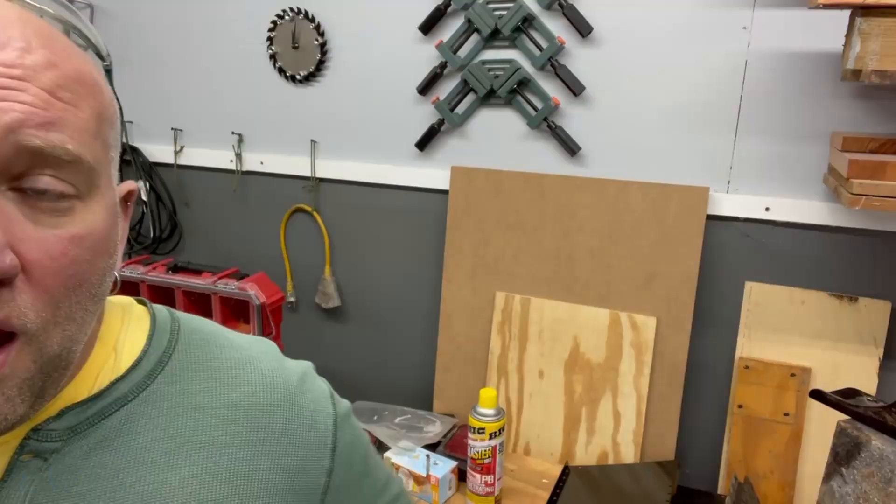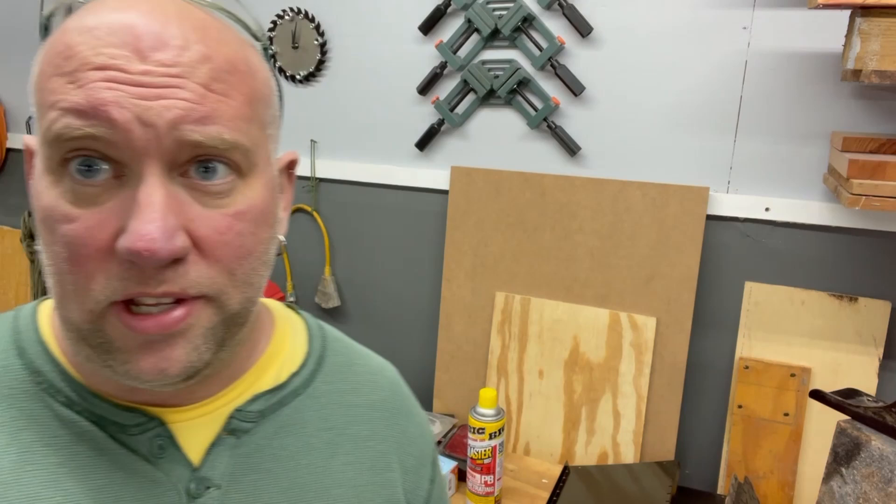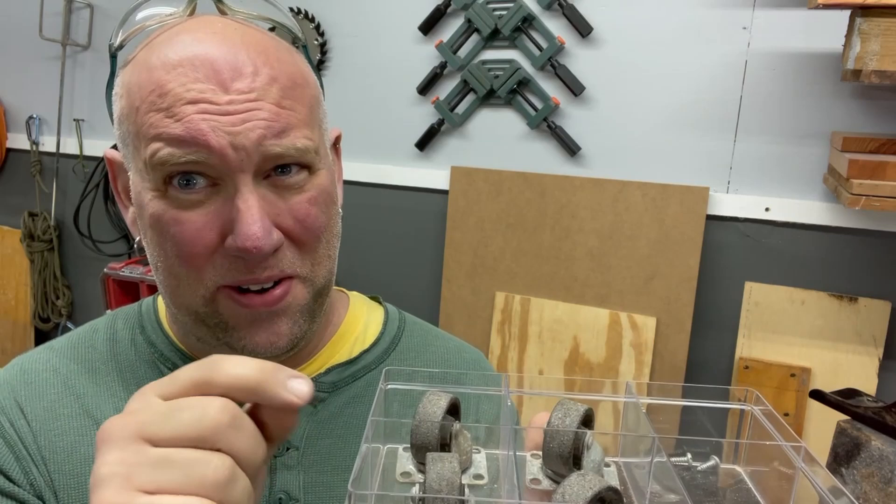Tip number one: hoard. I struggle with hoarding because I like having stuff and I hate throwing things away, because as soon as you throw something away you realize you could have used it. You can hold onto something for ten years, and year ten day one is when you realize you can use it. We got this cabinet online through a sale group and it had casters on it — I saved them thinking one day they'll come in handy. There needs to be balance in hoarding, but hoard according to your limits.